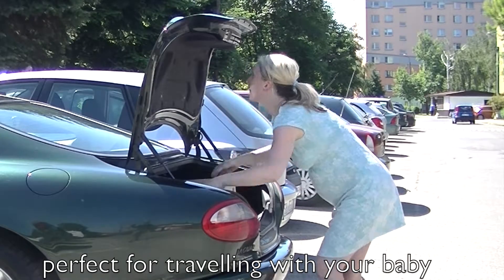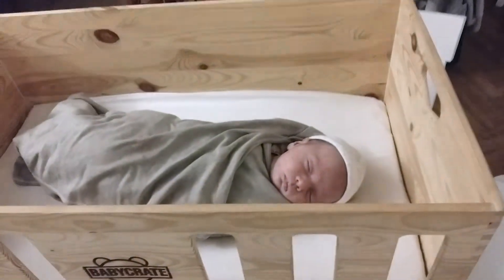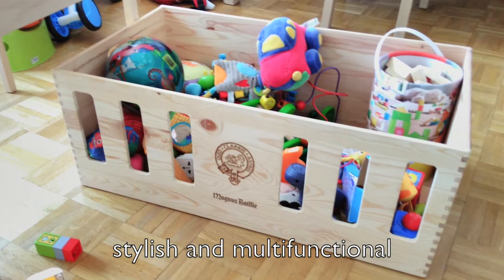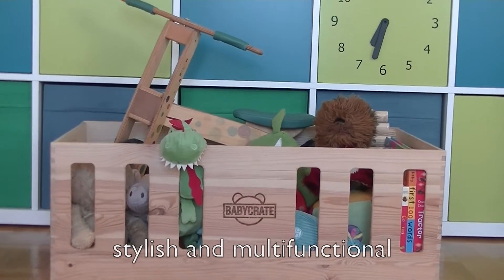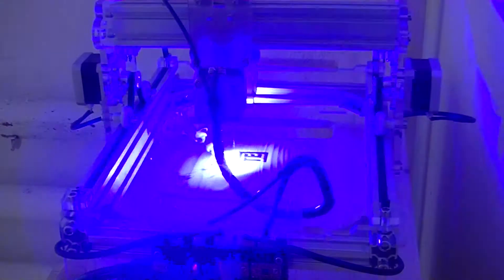You can even use the Baby Crate when traveling, visiting friends, or at a restaurant. Once your baby is a toddler, the Baby Crate can be used as a decorative toy box or for storing the newborn baby clothes until the next sibling arrives.